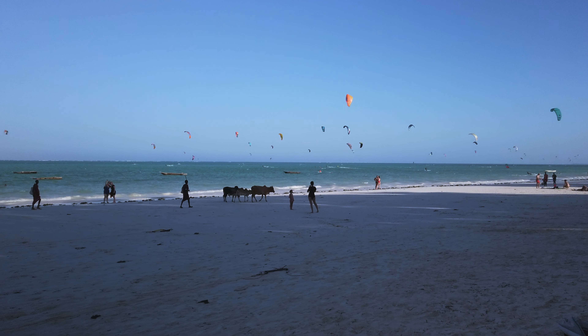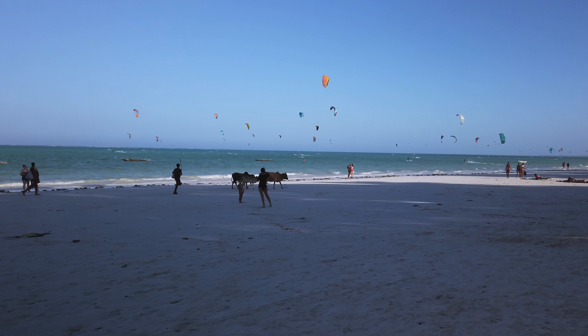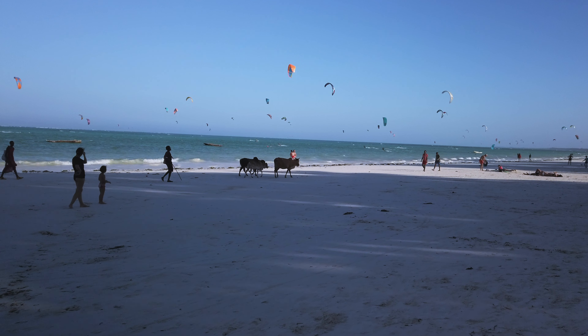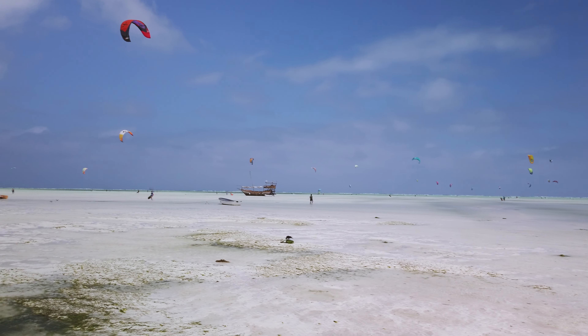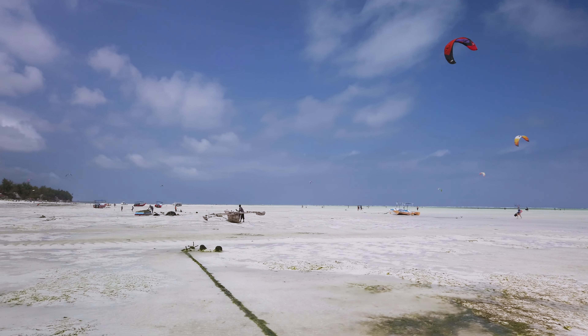When we did have wind, it was stable — basically without gusts. It was really easy to control the kite, and this was the first time I truly enjoyed kitesurfing. The wind is cross onshore, so you will eventually come back to the beach. However, as a beginner you probably won't be able to kite upwind, which means a nice walk at the end of your session. The water is clear and flat.